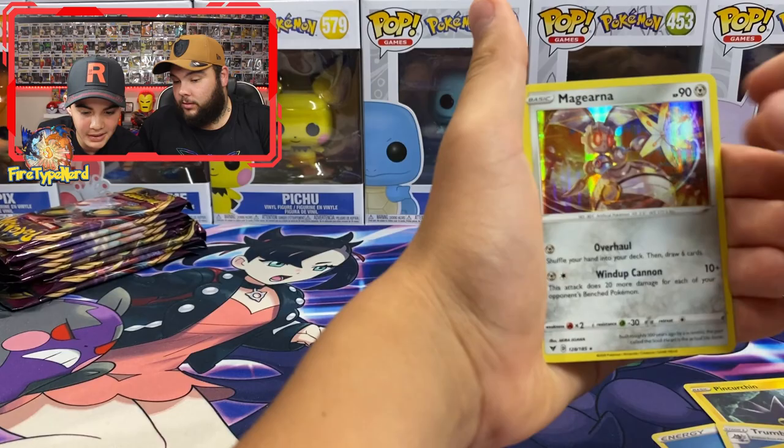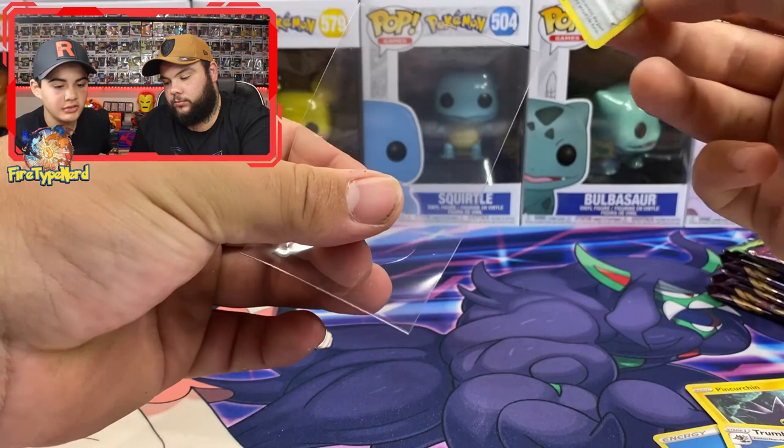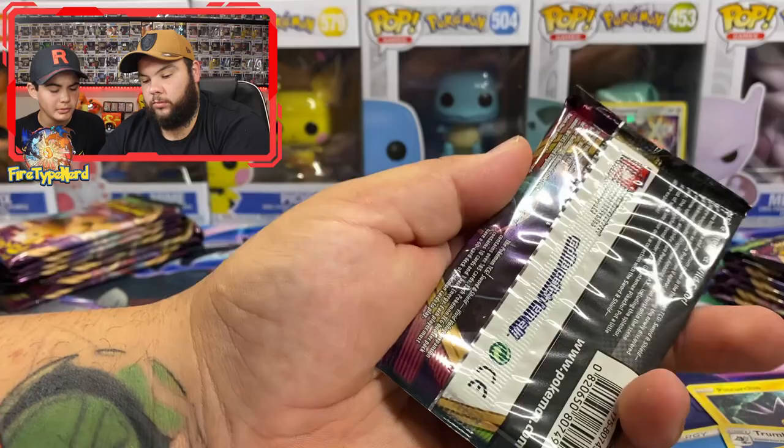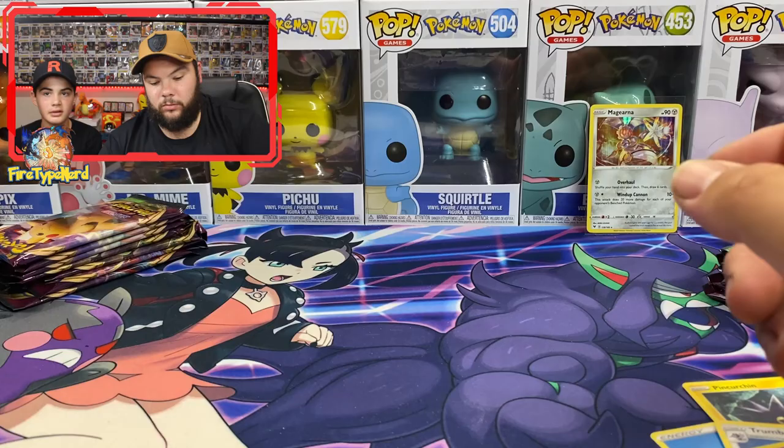Second pack: energy, Charmeleon, Pincurchin, Toucannon, Famphy, Shuppet, Toucannon, Voltorb, Samurott, and a Magearna holographic. That's cool - Magearna is a mythical Pokemon. There's only one of them. Have you seen the Pokémon movie with Magearna? Mew is mythical too.